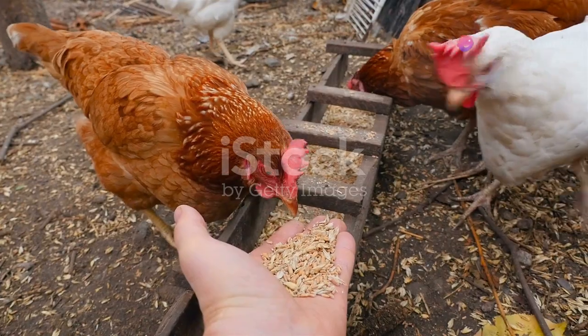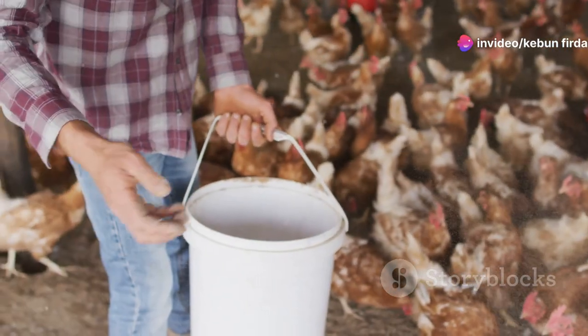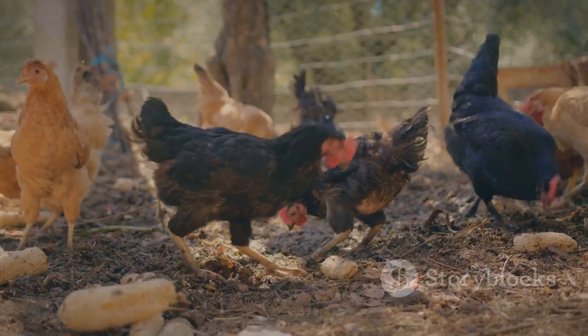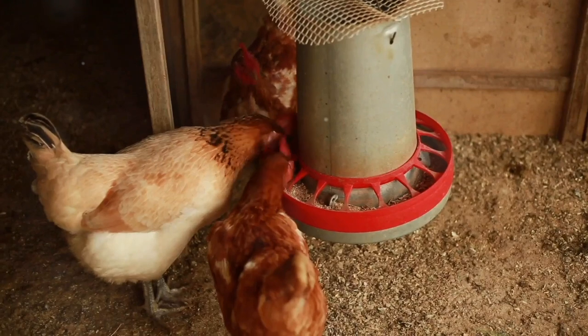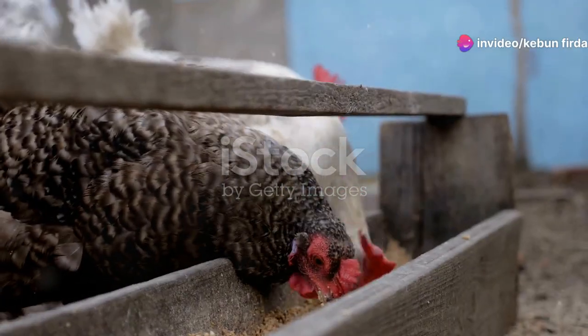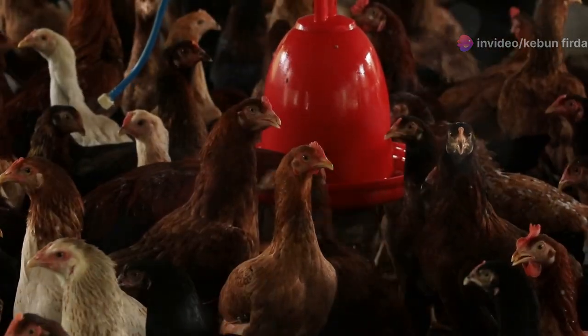In addition to their regular feed, you can give your chickens some tasty treats — think of it as adding some spice to their lives. Chickens love things like fruits, vegetables, and even mealworms. Just remember, treats should be given in moderation. They're meant to supplement their diet, not replace their regular feed. Too many treats can lead to picky eaters and nutritional imbalances — you don't want a bunch of spoiled chickens on your hands.